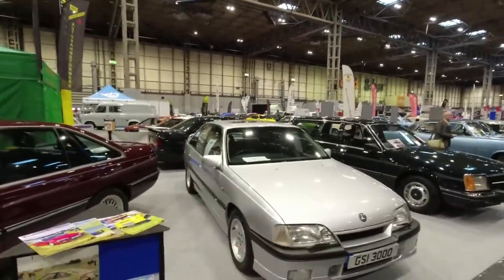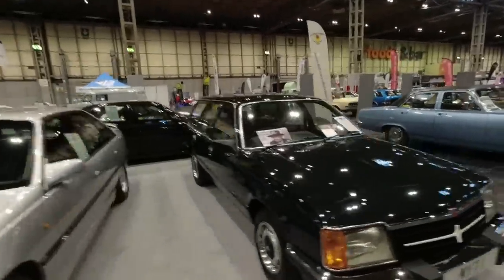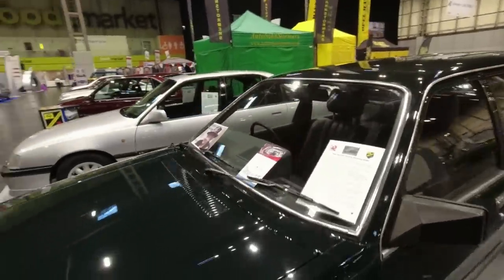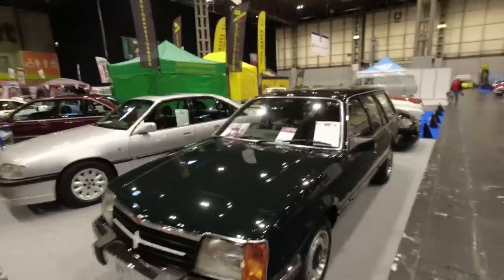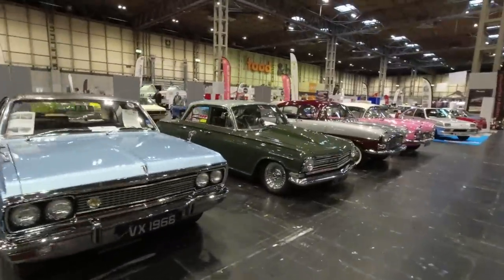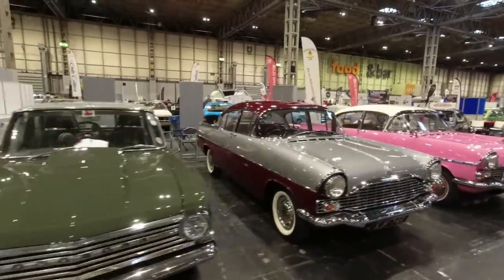Carlton GSi 3000 — effectively the same structure, slightly shorter, these are on a longer wheelbase but a very different front end. Really nice. And is it a Vauxhall Viceroy estate? It is — it says 'shooting brake.' Wow, this was built for the Queen. Sadly parting with us this year, Her Majesty.